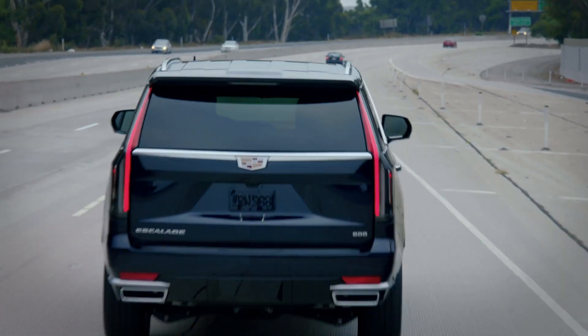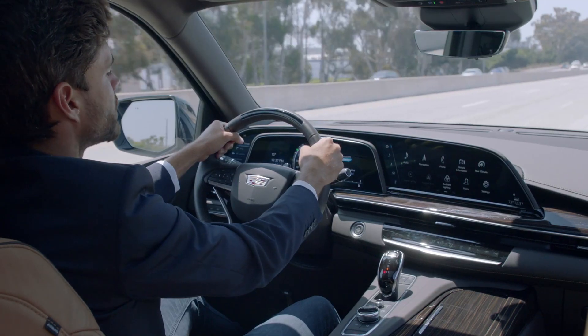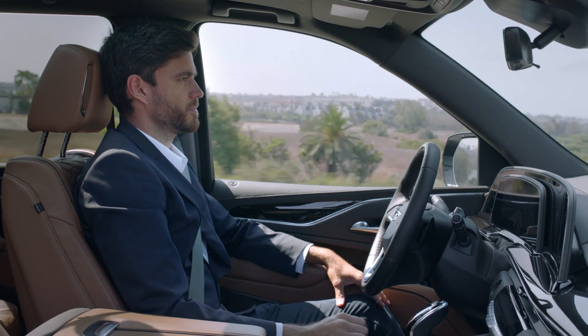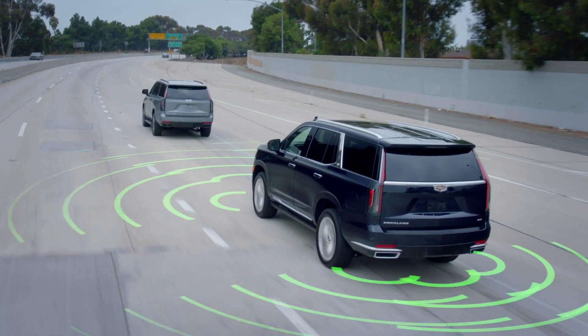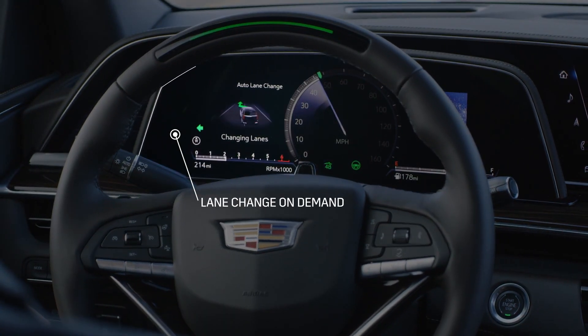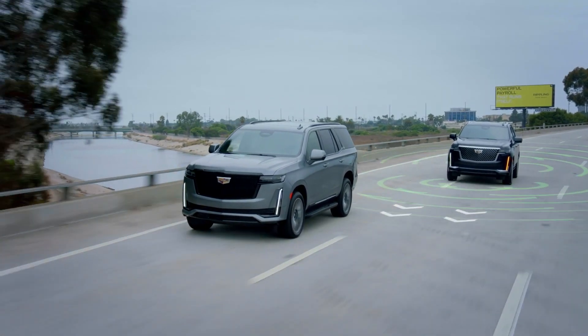Additionally, the new Escalade has a number of cameras and radars that support SuperCruise functionality. Enhanced SuperCruise is available on the 2021 Escalade, which includes new features like lane change on demand, allowing the hands-free system to change lanes on the highway when requested by the driver and certain conditions are met.